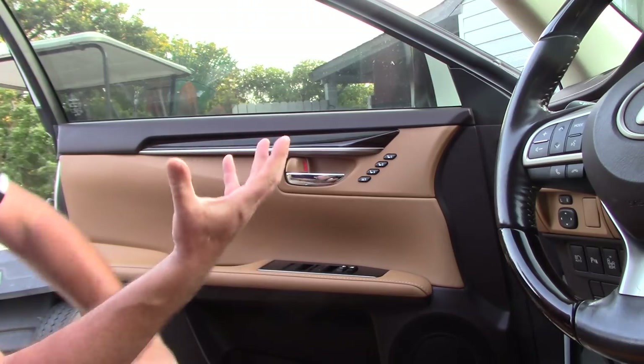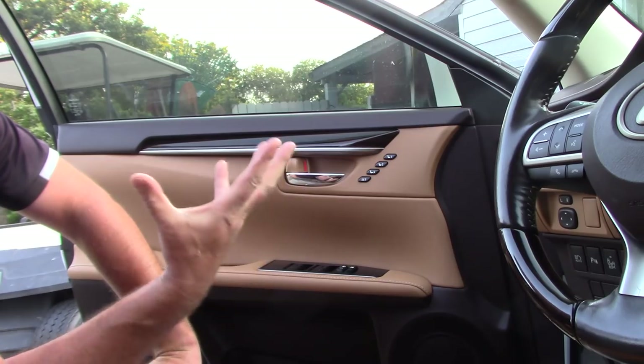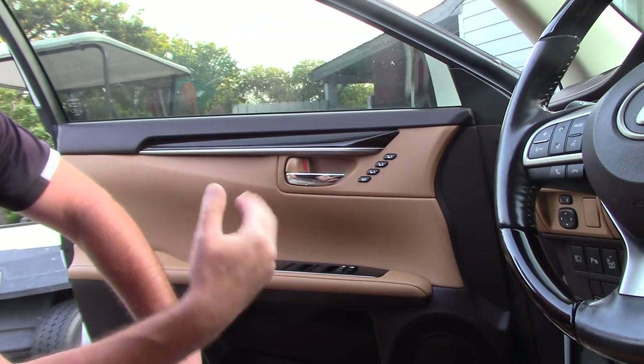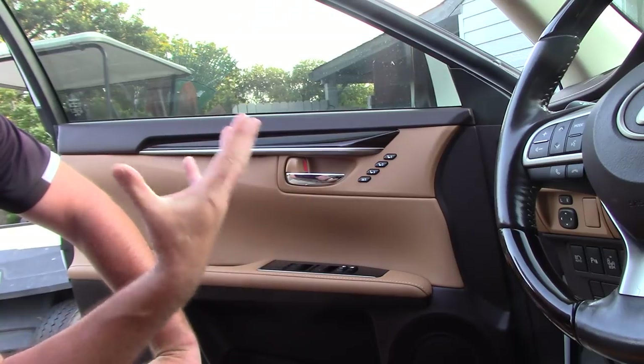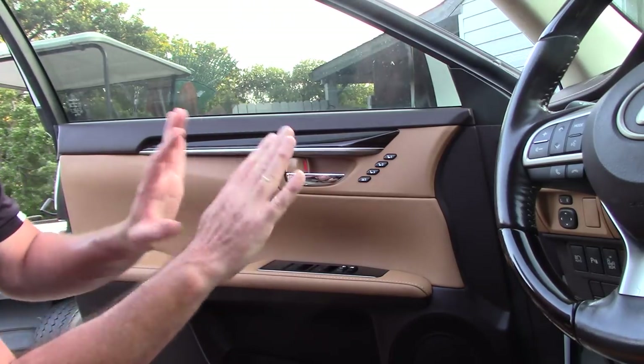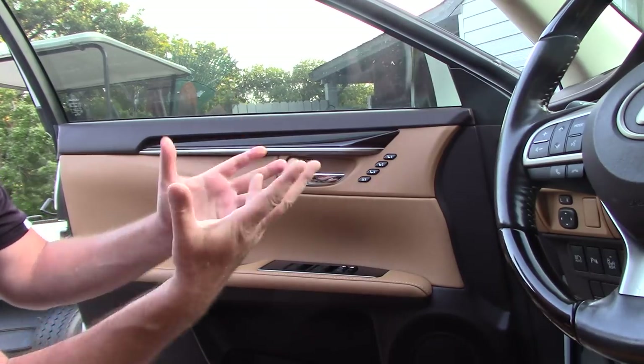As a professional detailer, I've talked about Meguiar's Hyperdressing — one of the most economical, great buys for a lot of professionals who are starting off in their career. You can buy a gallon of this stuff, you can dilute it one-to-one, four-to-one, and kind of adjust your overall glossiness or matte finish, whatever you want to do.